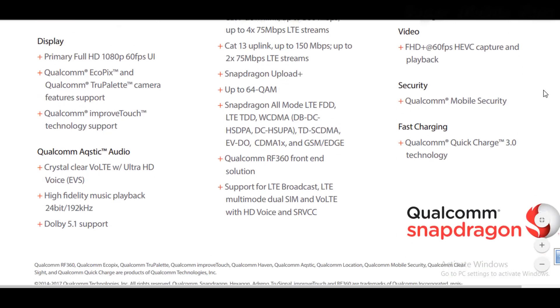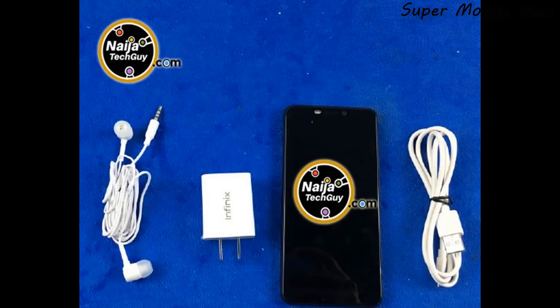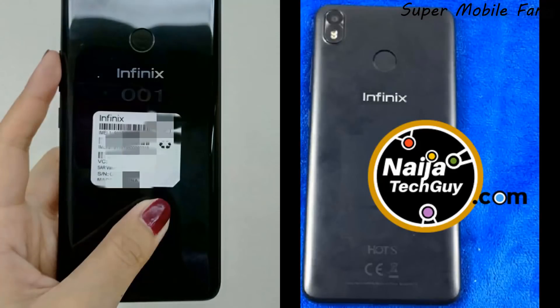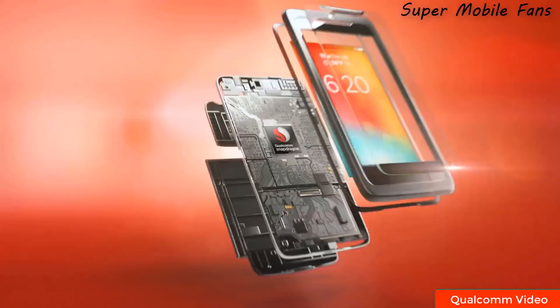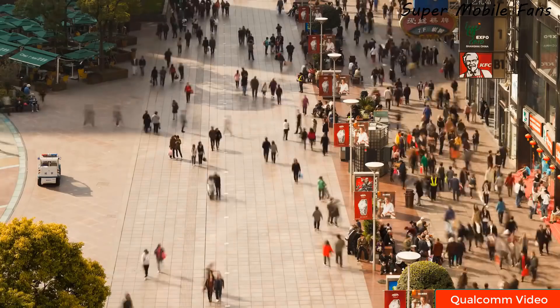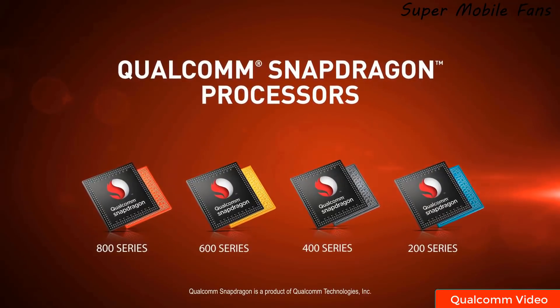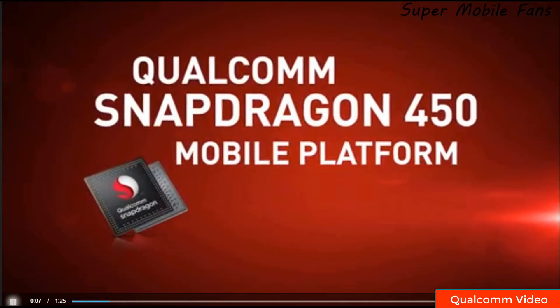According to Niger Tech Guy, this appears to be like an unboxing leak — this is the front view and this is the back view of the Infinix S3. We're not too sure it's correct, but I believe it's close to it. These are the speculations I know for now.